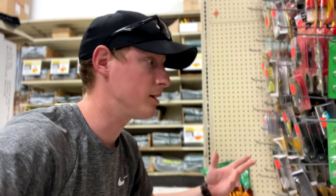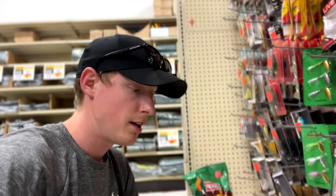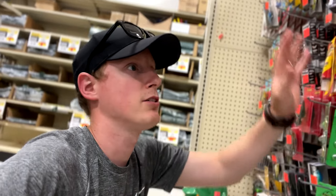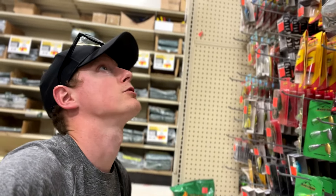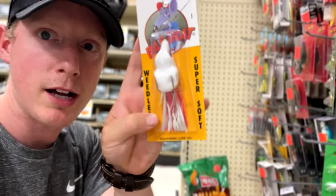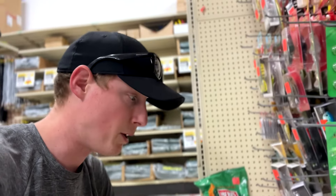What I do like about Ollie's so far — last time I was here they did not have this selection. They even have some inline spinners. It's really the soft plastic selection — there's not one item that's all the same. They just have a huge assortment of soft plastics and random items, like a little Bass Rat and this giant frog.